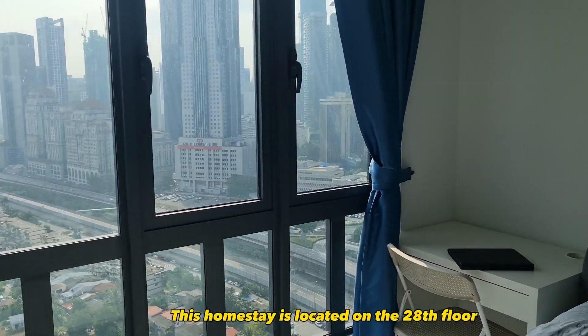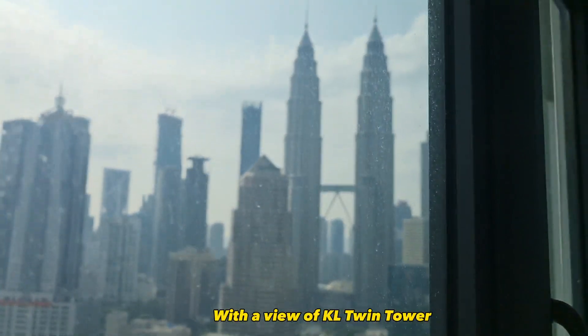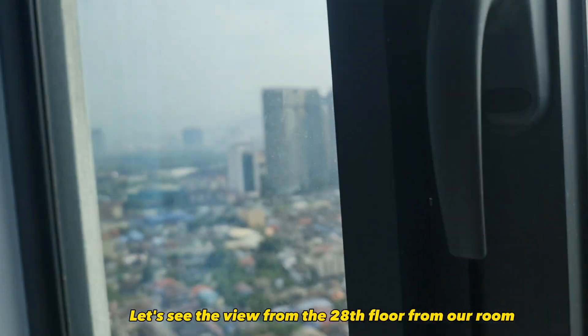This homestay is located on the 28th floor with a view of KL Twin Tower. Let's see the view from the 28th floor from our room.